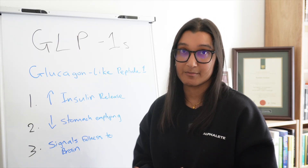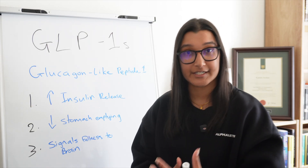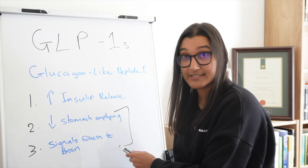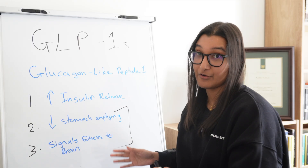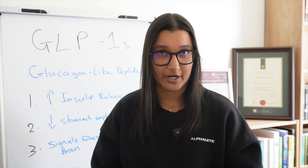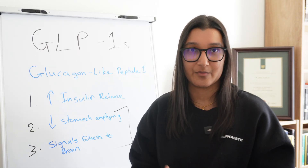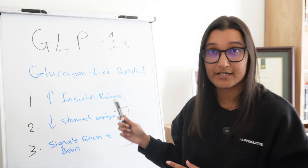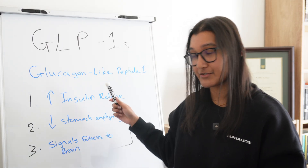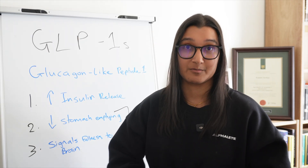GLP-1 also slows down the rate of stomach emptying, which means you'll feel fuller for longer. And the third thing is that it sends messages to the brain, also signaling that you are feeling fuller for longer. So the stomach emptying and the brain signals are why these medications are helping with weight loss in particular. The GLP-1 medications we are seeing at the moment — Ozempic, Wegovy, and Mounjaro — are synthetic versions of this GLP-1 hormone, which is why they are called GLP-1 analogs. They are designed to work in the same way as the natural hormone, and in people with type 2 diabetes or even obesity, there may be less of this hormone being made or it may not be working as effectively.